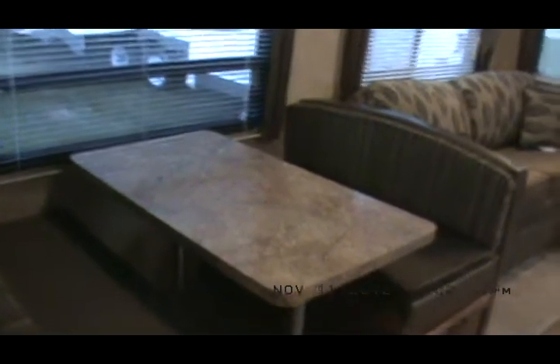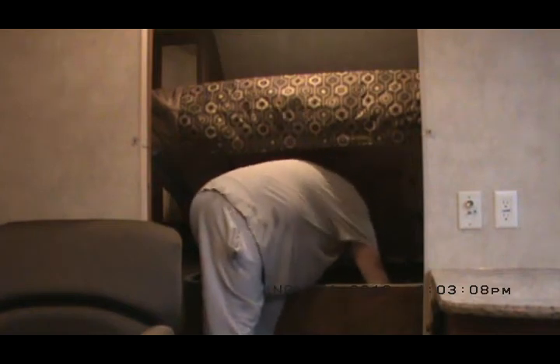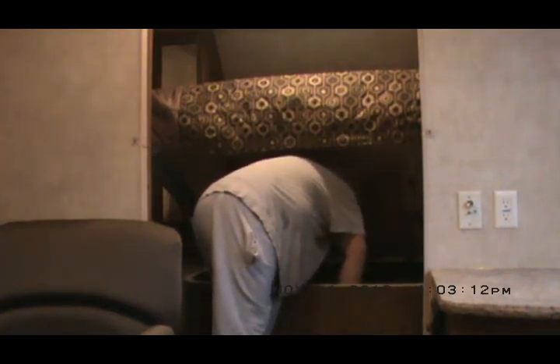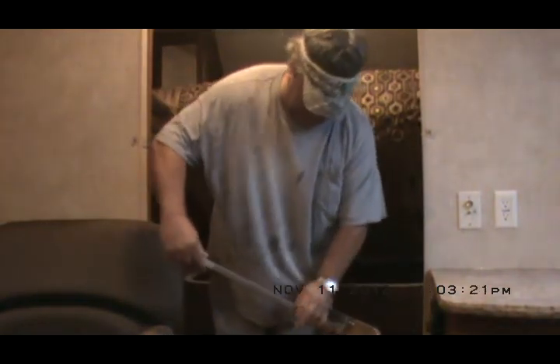Swivel rocker, oversized 44-inch dinette that makes into a bed, queen blow-up bed, overhead cabinets, stainless appliances, composite sink, a couple of silverware drawers. There's that countertop extension — I'll go ahead and demonstrate it for you. Just pull the leg out and set it in position. There you have it: matching countertop extension for the kitchen.